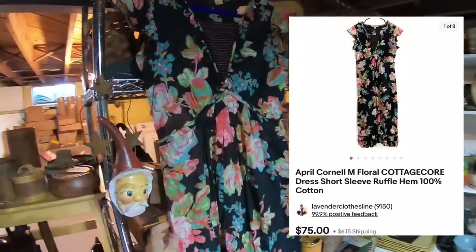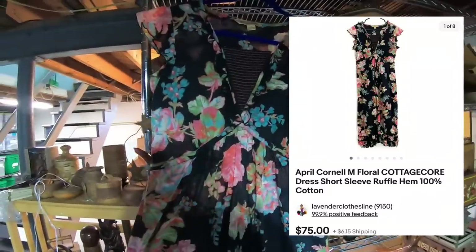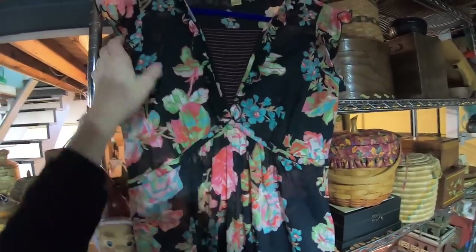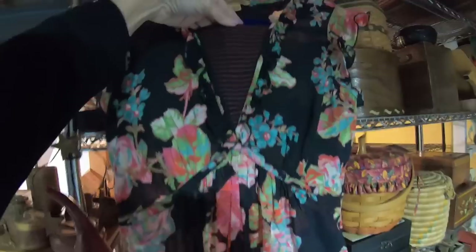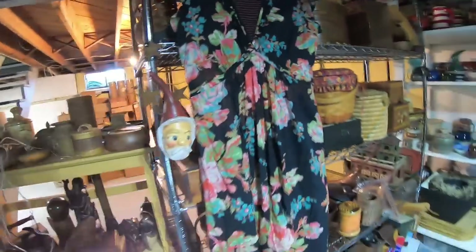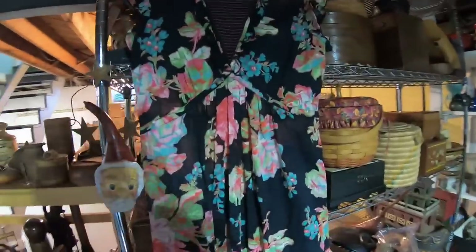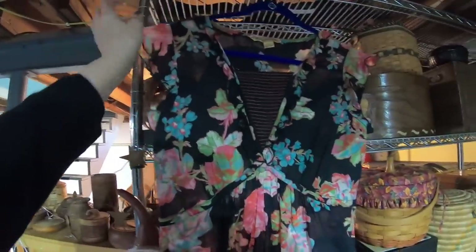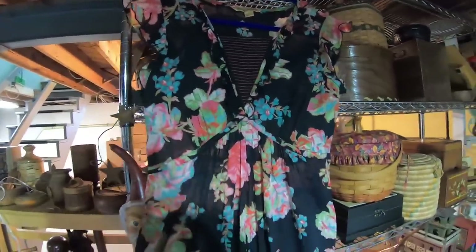This next item is a beautiful April Cornell dress — I just picked this up. What a gorgeous print. I love this inverted V for the bust; this is an empire waist. Size medium, and the buyer paid $75. This one is so new to inventory I didn't even get a chance to pack it. Flutter sleeve, so pretty — I hope the buyer is really happy.